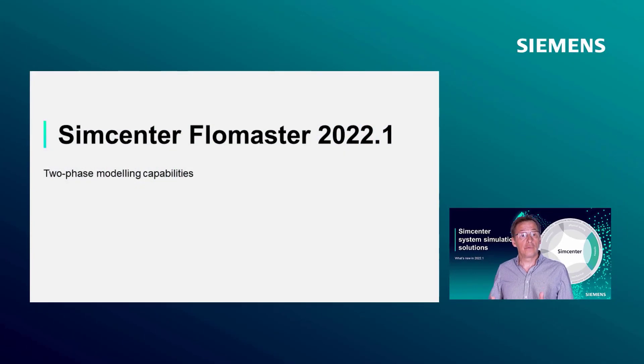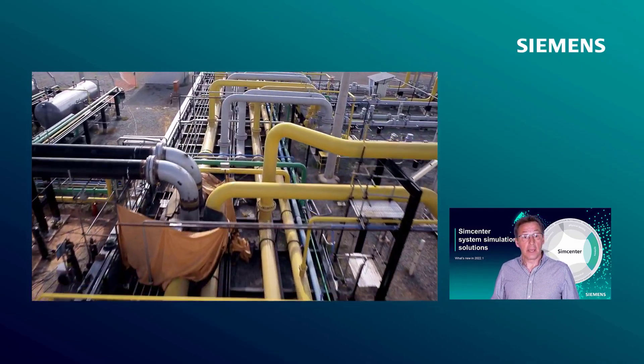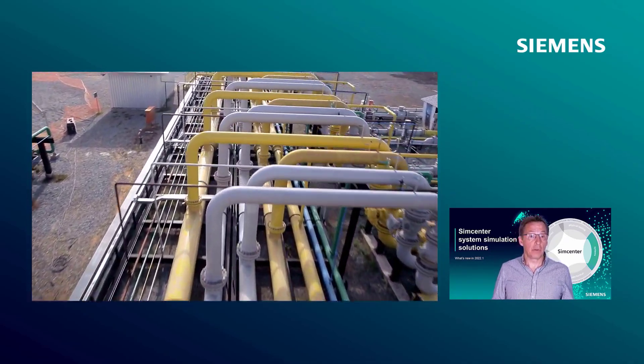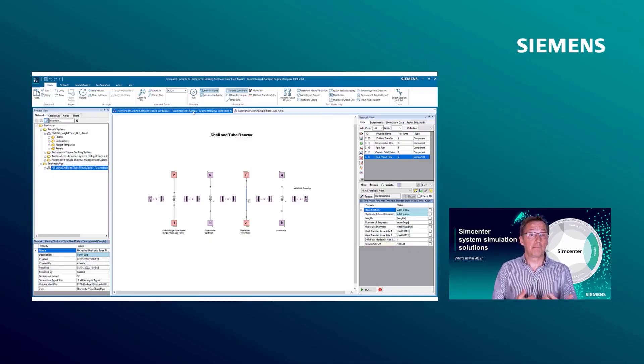The drift-flux model calculates the relative velocities of the liquid and vapor fraction, accounting for slip ratio between the two phases and for the relative volume of vapor and liquid. Thanks to the conjugate heat transfer capability, it is possible to model the energy transfer between the fluid inside the pipe and the different external surfaces. In general, we can use this model for any piping configuration. A good example is the use of this pipe to model a shell and tube heat exchanger.